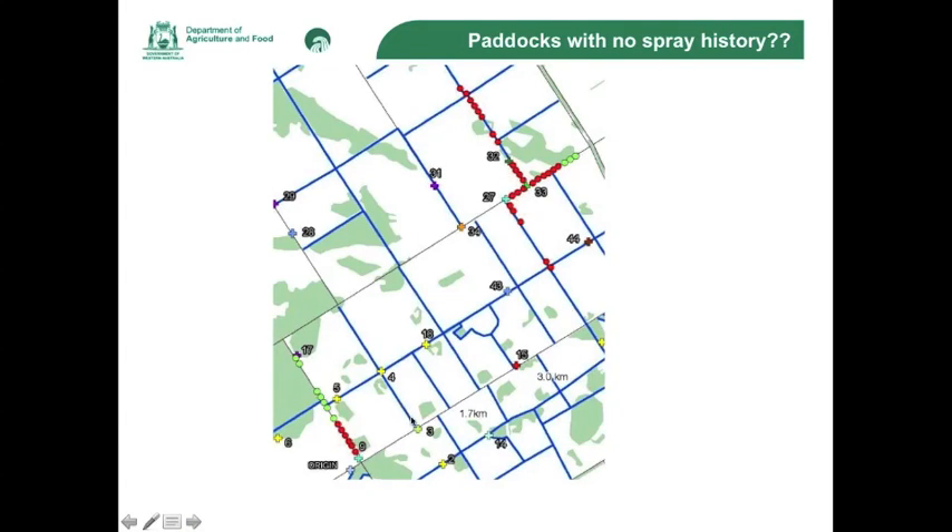As you can see at Site 9, we sampled every 100 metres along the fence line. So for 600 metres we had resistant red-legged earth mites. At the 700 metre mark we had susceptible red-legged earth mites. Studies from the University of Melbourne suggest that resistant red-legged earth mites can move along fence lines.